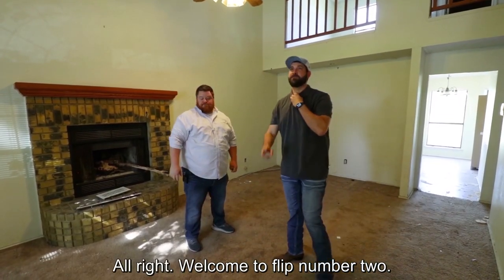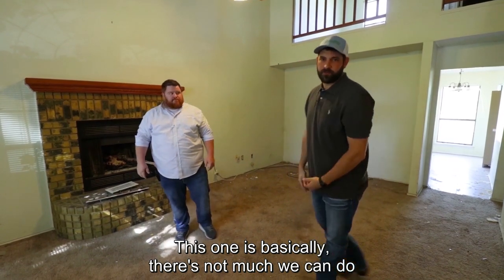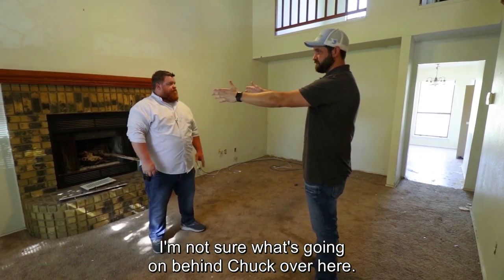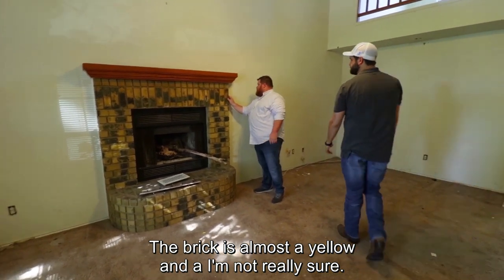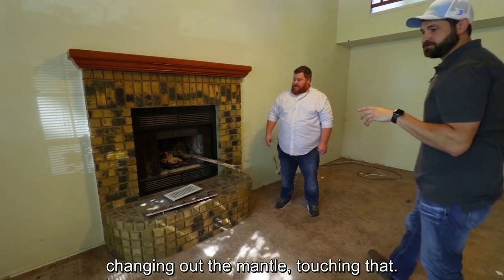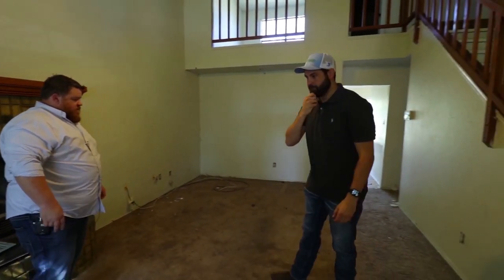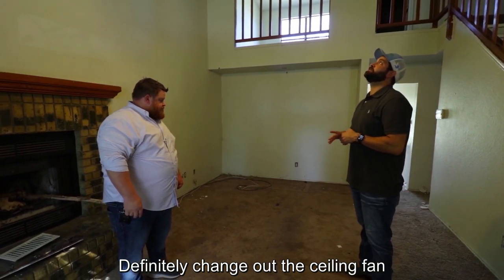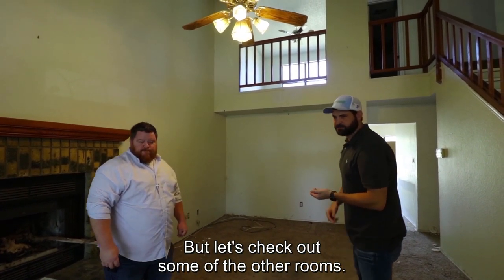Welcome to flip number two. This one, there's not much we can do other than changing out flooring. I'm not sure what's going on behind Chuck over here — the brick is almost a yellow. We'll probably be painting this, changing out the mantel, ripping out the carpet, ripping out the tile up front, putting in some new flooring, probably making this an accent wall. Definitely changing out the ceiling fan and everything like that. But let's check out some of the other rooms.